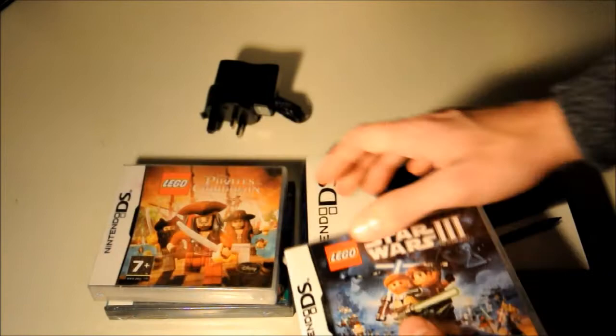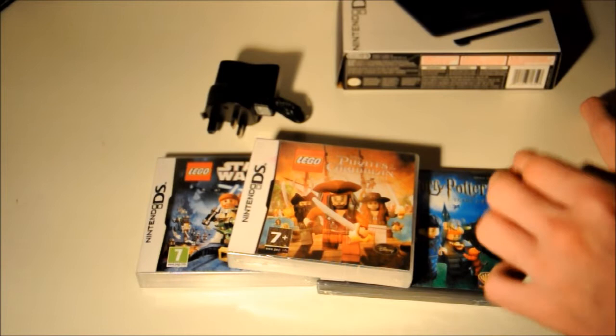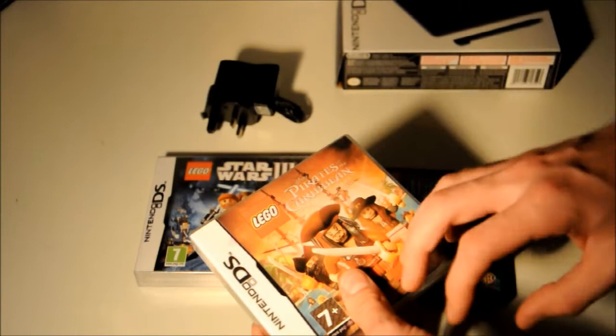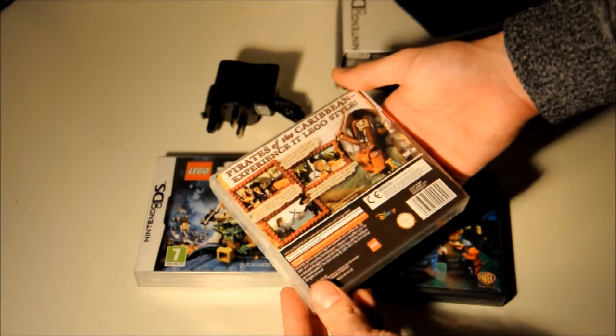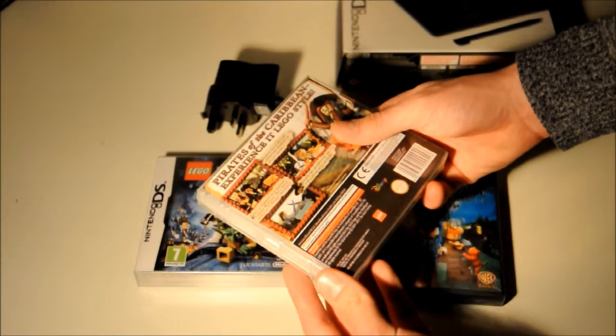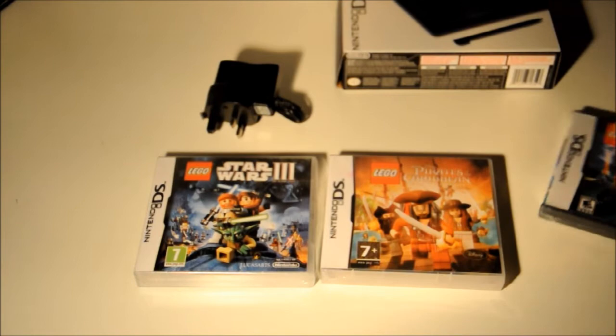Now the games themselves. I'm not going to have to risk anything in saying that these are 100% fake — there's nothing about these that is real whatsoever. I don't even need to open the boxes to tell you they're fake. Starting off with the Pirates of the Caribbean game: cheap paper cover, colours are all washed out, they haven't used gloss paper, and the ink on the printing has smudged. Everything is just washed out — the words are hardly even recognizable.